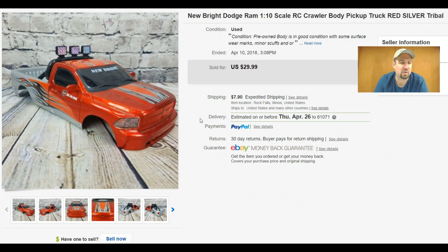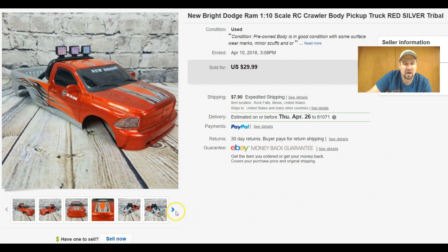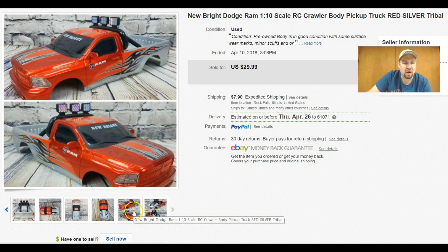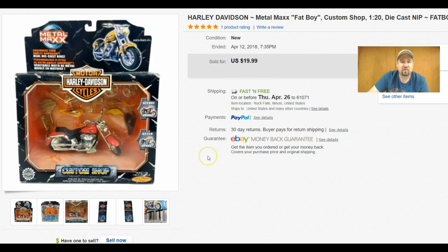I paid $2.99 or $3.99 for it at my local Goodwill. I tore the whole chassis off and threw that in the garbage, cleaned the body up. A lot of people use these as replacement bodies or crawler bodies. If you follow Bonafide Hustler, he talks about rock crawler bodies — usually the metal ones, which can sell for $80 to $100 or more. This is just a hard plastic body and I got $29 out of it plus buyer-paid shipping — not bad for a three-dollar pickup where all I had to do was remove four screws.